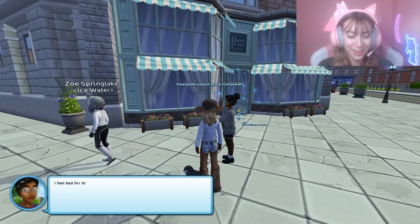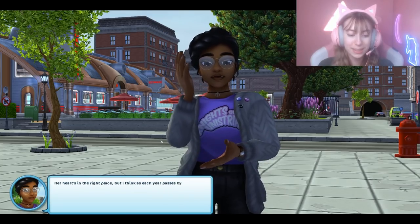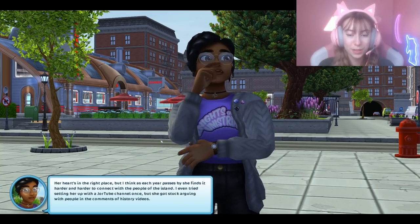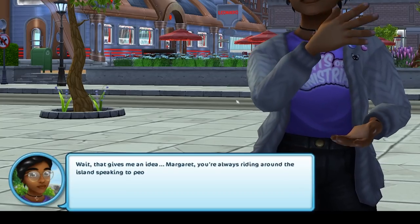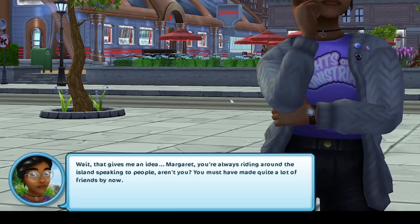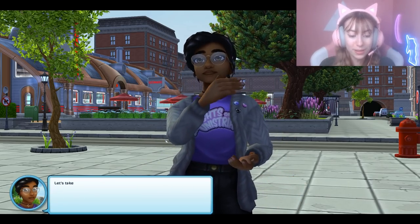That was awkward. I feel bad for the Baroness. 'Yes, we should help — every year she tries to get interest but nobody seems interested. Her heart's in the right place but I think she finds it harder to connect with the people of the island.' 'Wait, that gives me an idea. Margaret, you're always riding around the island speaking to people — you must have made quite a lot of friends by now.'